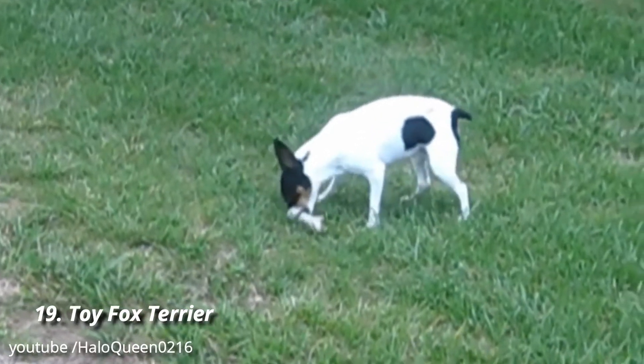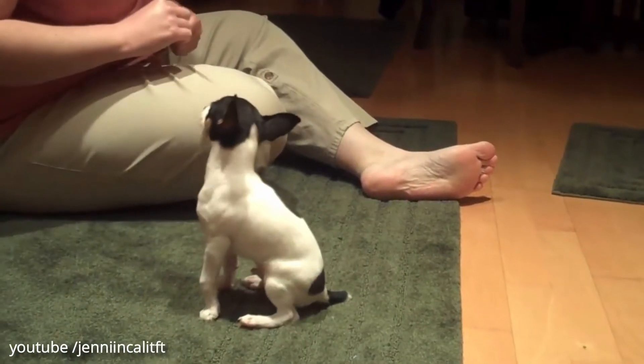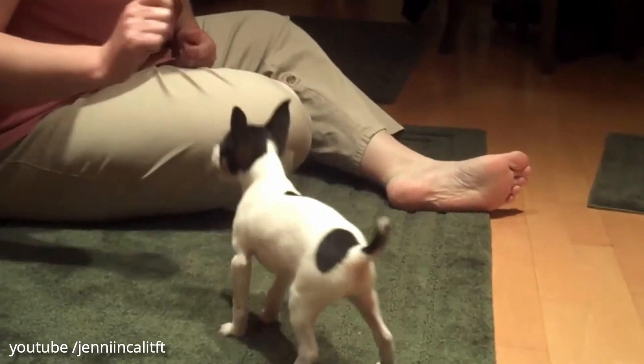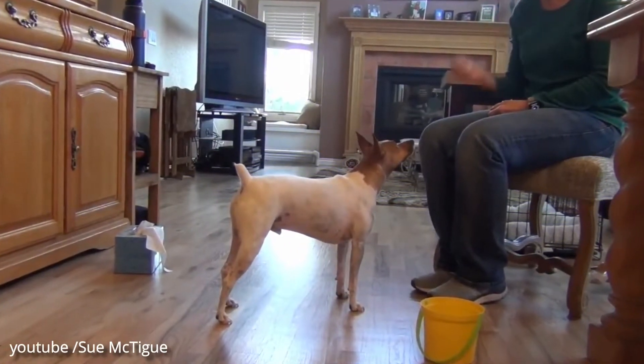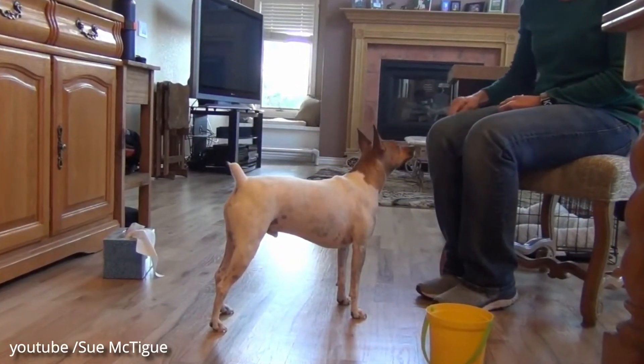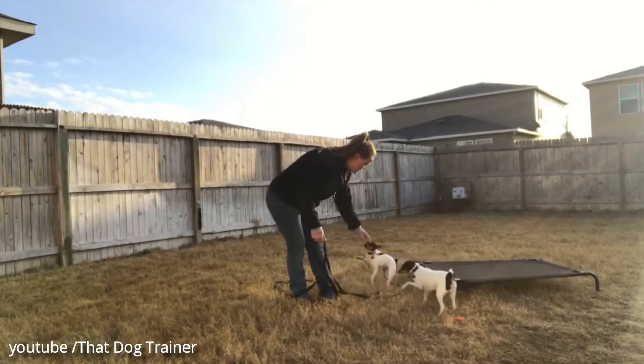Number 19: Toy Fox Terrier. Another little dog with a big personality, Toy Fox Terriers have many standard terrier traits including intelligence, energy, and a fondness for human interaction. Plan on plenty of walks and don't forget to mix in some extra playtime too.